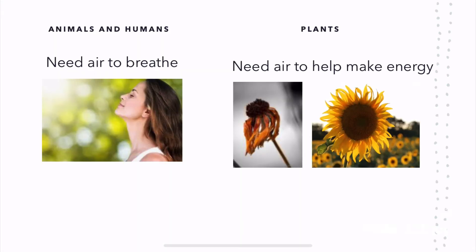Air. Animals and humans need air to breathe. In this picture, the woman is inhaling the air outside. Plants need air to help make energy. This plant is sad because it did not receive enough air to become energized, while this plant is happy and energized because it received a lot of air.